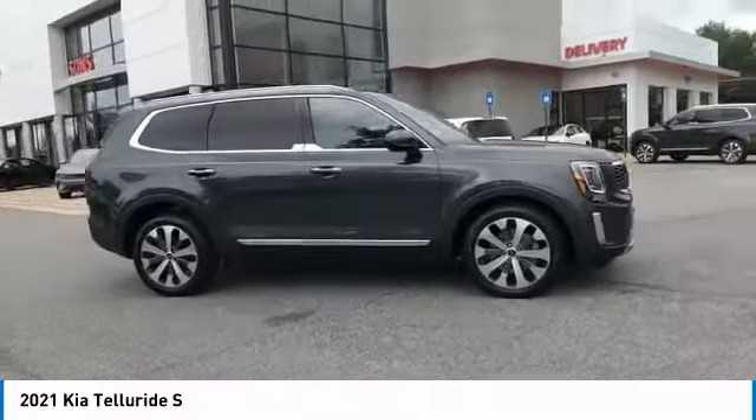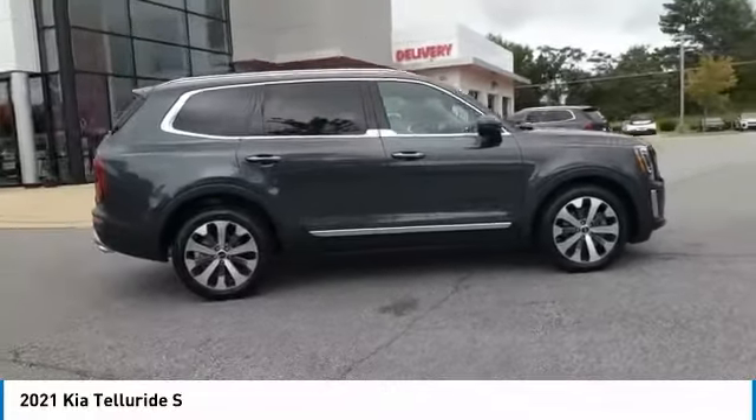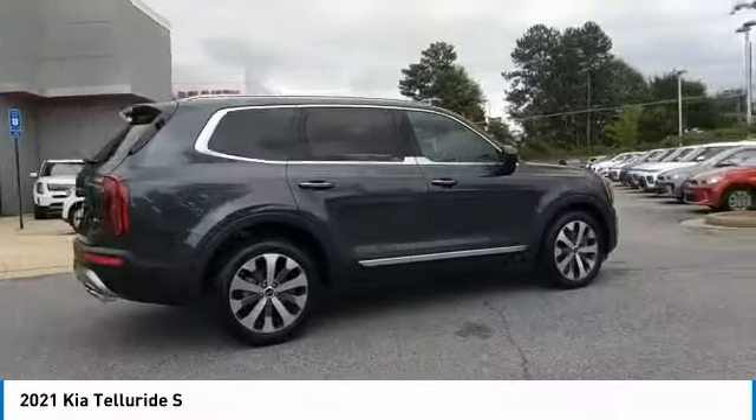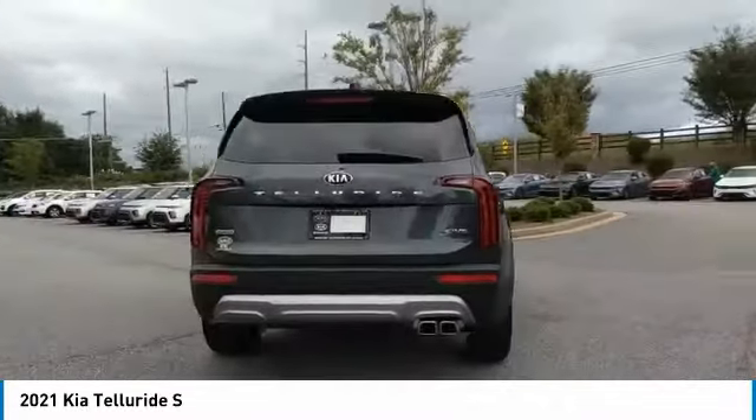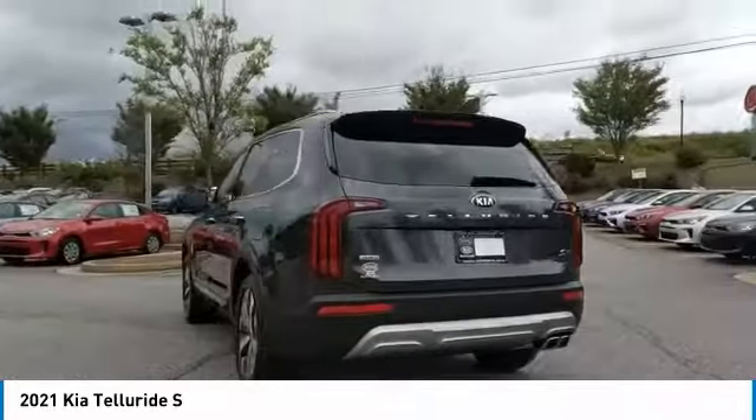Plenty of interior technology features, additional space for guests in the third row, and a powerful engine leave no doubt that this is an SUV worth talking about. Here are some of this vehicle's great options.